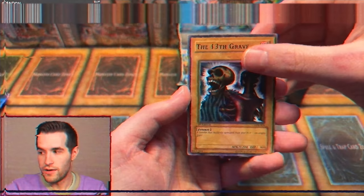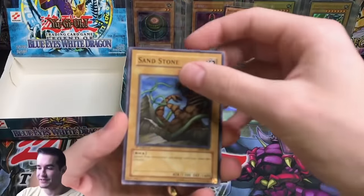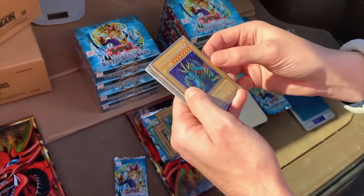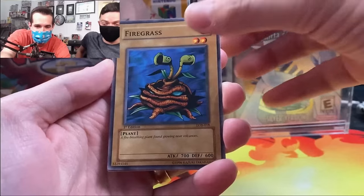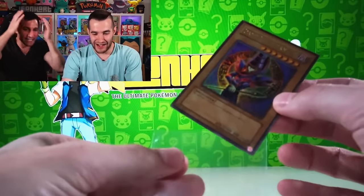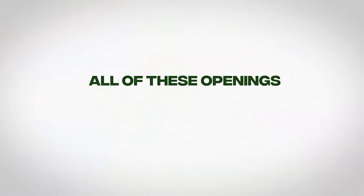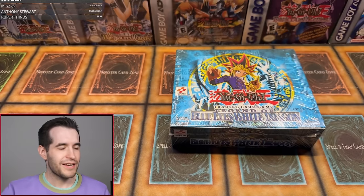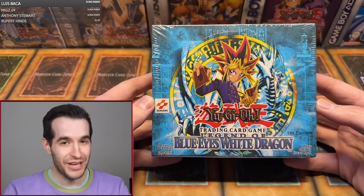Four years of opening Legend of Blue Eyes - from the disappointment of pseudo-heavy packs, random error packs, and insane moments - all of these openings were building blocks to one goal: pulling the first edition Blue Eyes White Dragon. What is up everybody, we have a first edition Legend of Blue Eyes glossy box to be opened today.